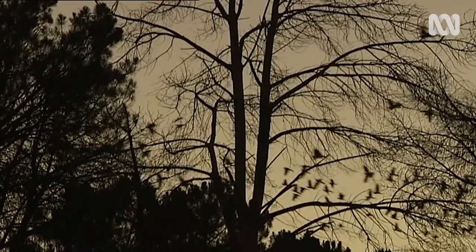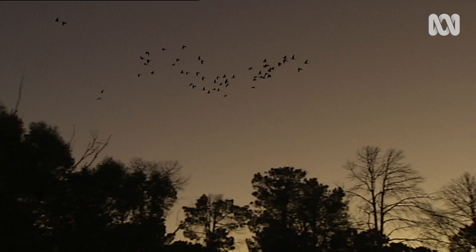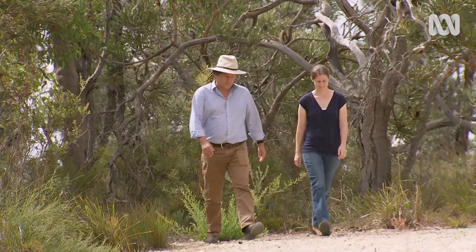My main method was to attach satellite tracking devices to their tail feathers, and then I had to follow them and take field observations of what they were feeding on, where they were roosting, where they were drinking, all those kinds of things.